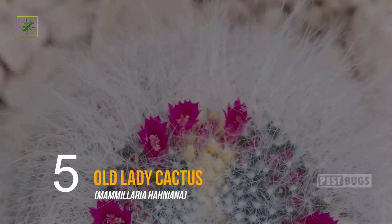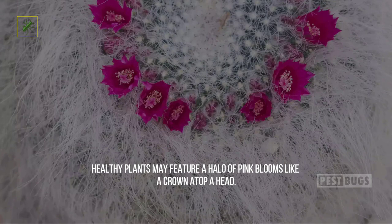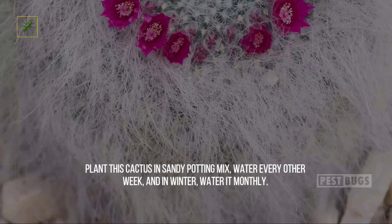Five: Old Lady Cactus. This cactus variety is as full of personality as its name suggests. Mammillaria hahniana forms small colonies of 10-inch tall spheres which feature white hairs and spines. Healthy plants may feature a halo of pink blooms like a crown atop a head. Plant this cactus in sandy potting mix, water every other week, and in winter water it monthly.